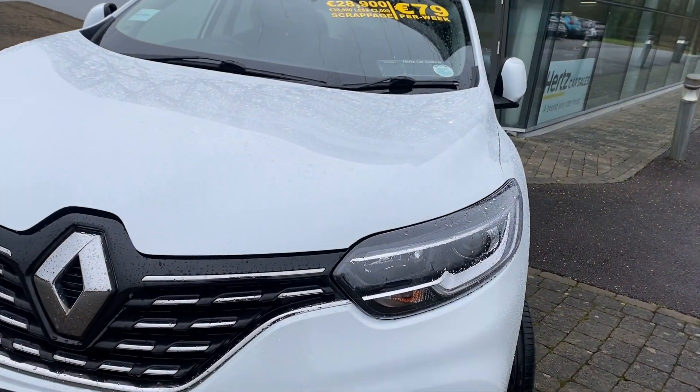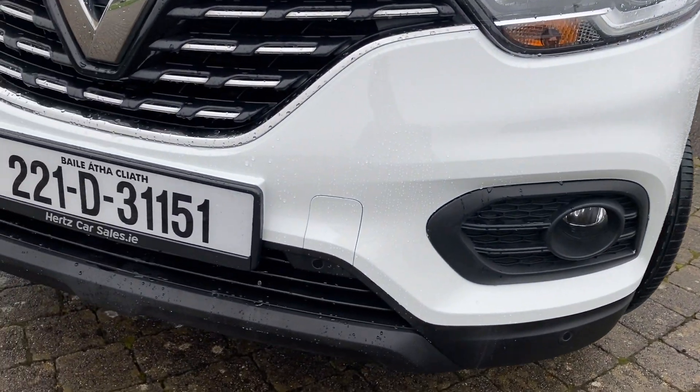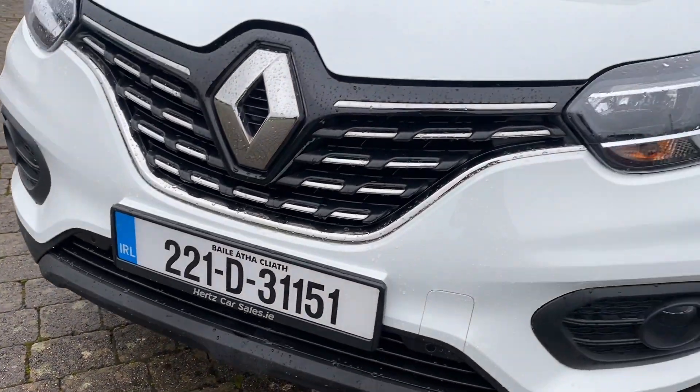In front we have our daytime driving lights as well as our headlight display. Moving down, we have our front fog lights, and dotted along the front bumper we have our front parking sensors.